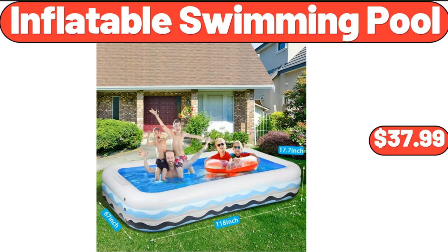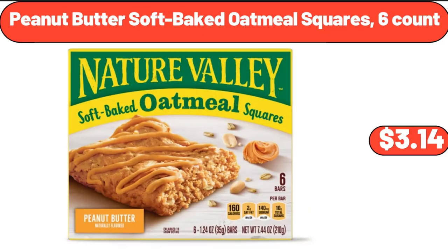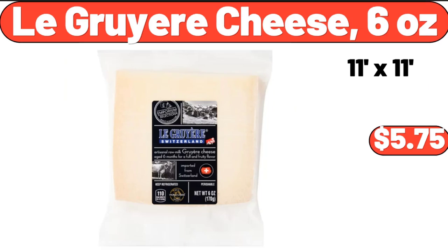Inflatable Swimming Pool, $37.99. Peanut Butter Soft Baked Oatmeal Squares, $3.14. Le Gruyere Cheese, 6 oz, $5.75.